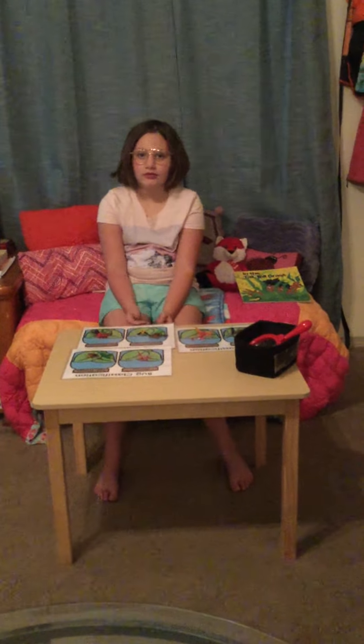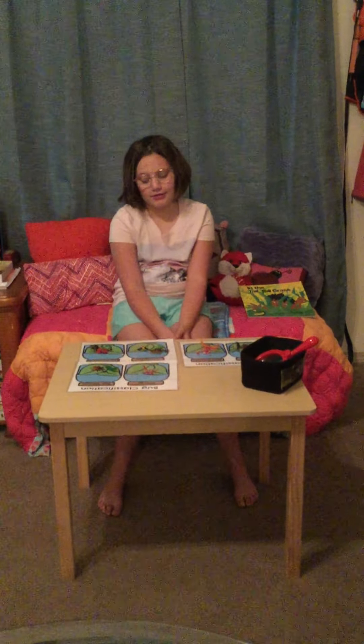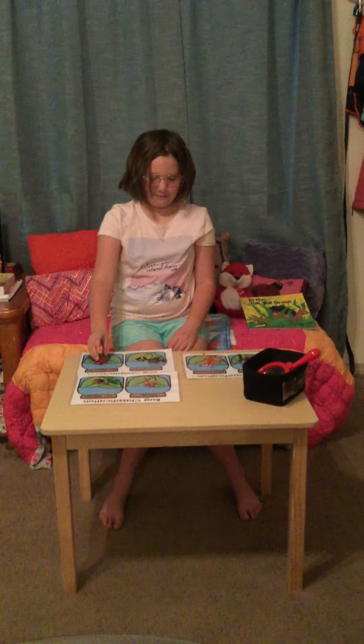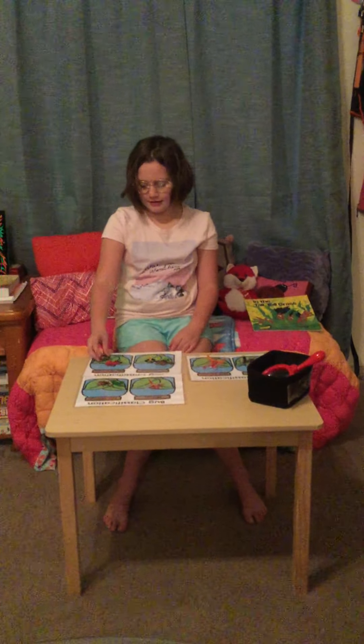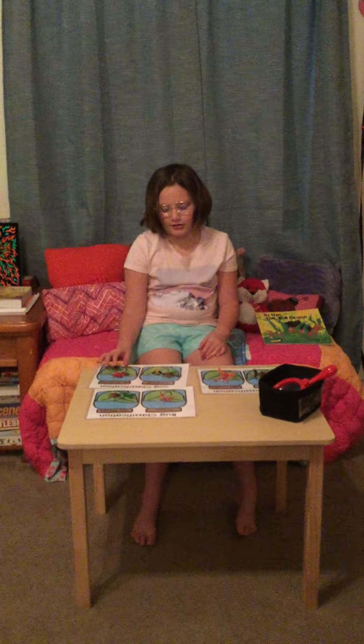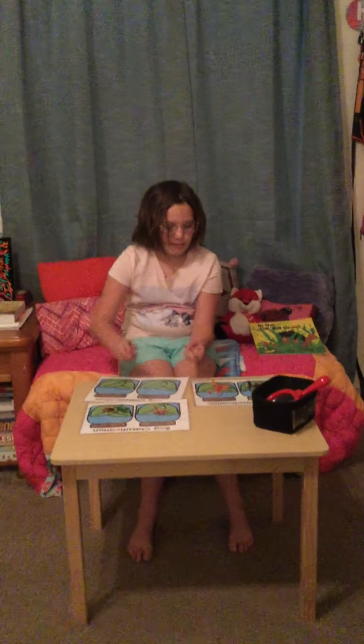Have you enjoyed our activity today? Yes! How can the boys and girls do this at home? They can sort, or they can count. We hope you have a good day — bye, boys and girls!